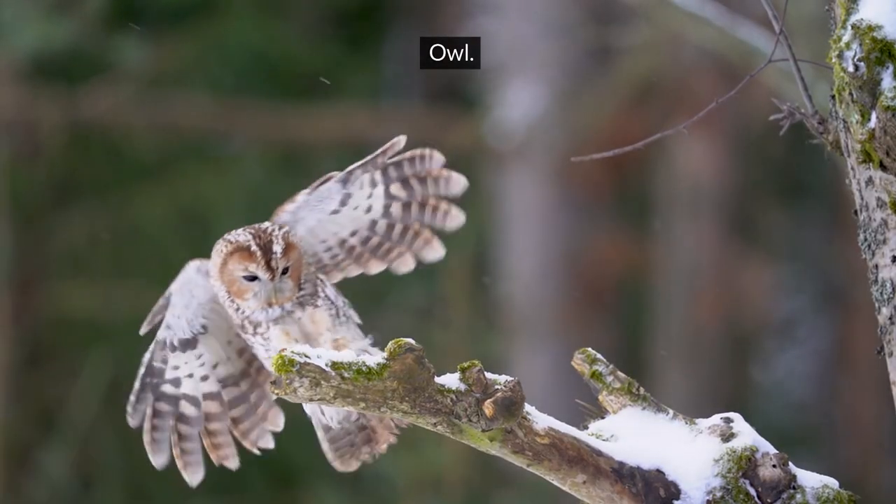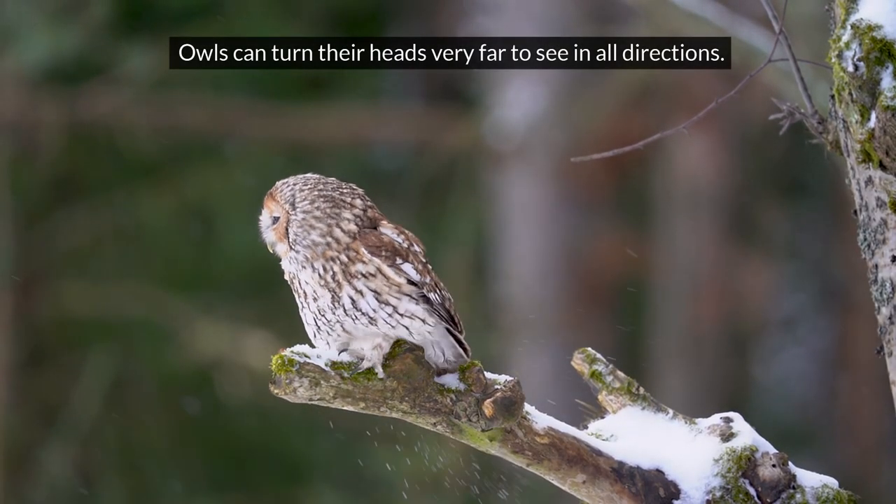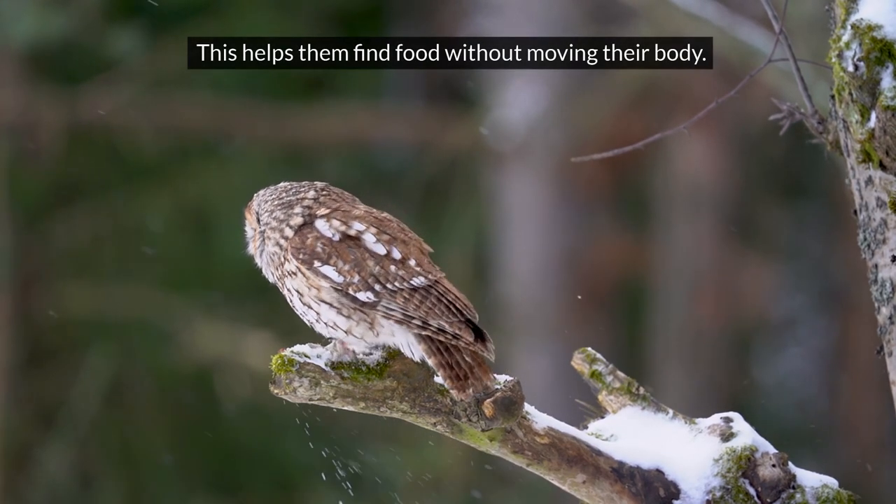Owl. Owls can turn their heads very far to see in all directions. This helps them find food without moving their body.